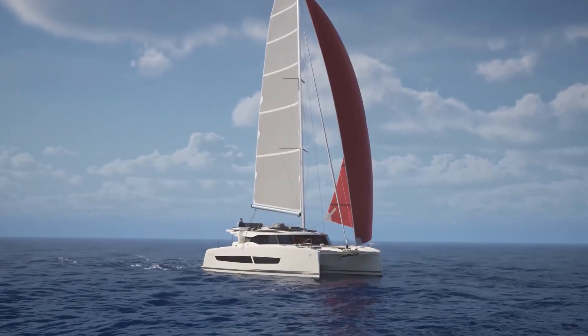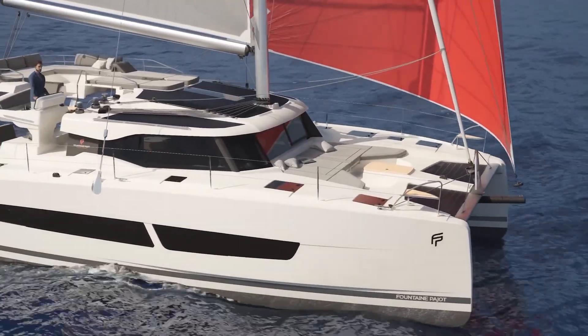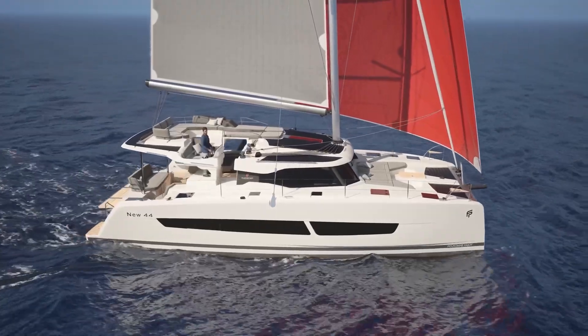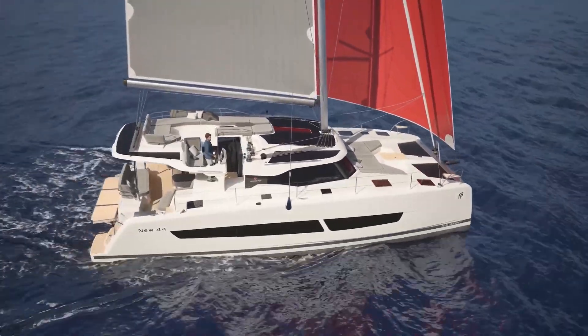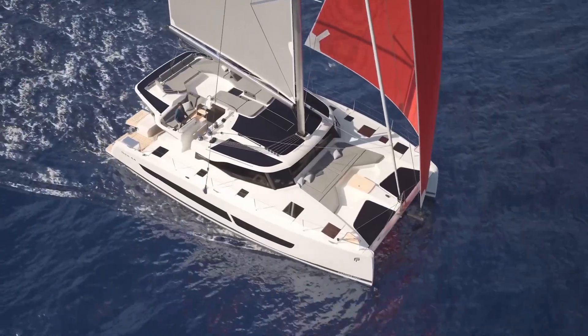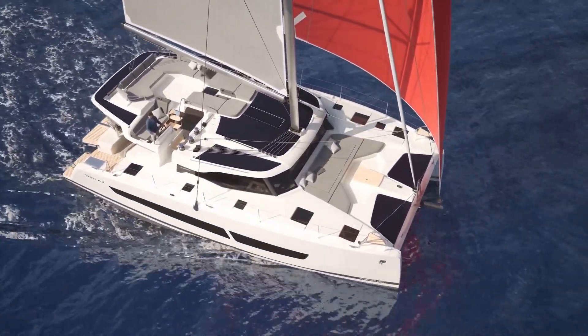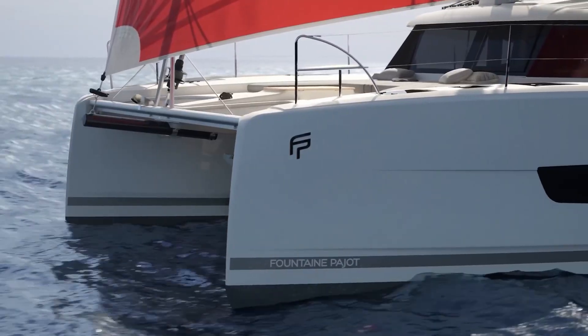The Nu 44 is Fontaine Pajot's latest mid-size catamaran, replacing their popular Elba 45. And yes, they really called it the Nu 44. After the Orana, Helia, and Elba, it seems they ran out of exotic names and went with, well, Nu. I guess when you're making something this revolutionary, you can keep it simple.